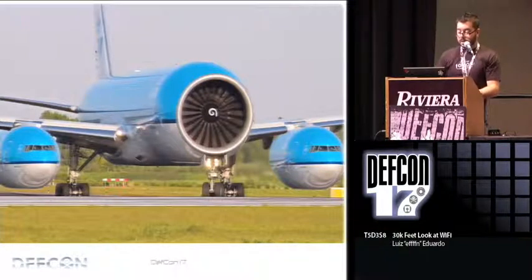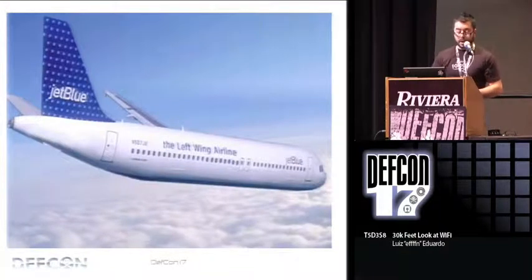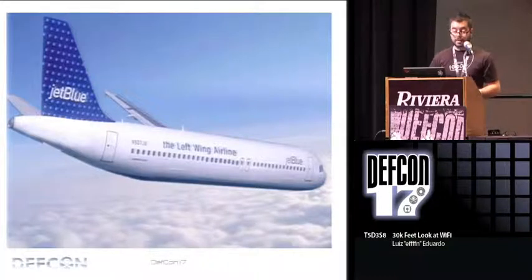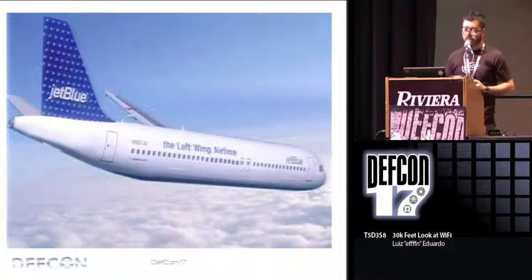Let's talk about the services. JetBlue was, I think, the first one in the U.S. They use a company called Live TV. They use a one-megahertz band and it's satellite-based. I haven't had a chance to test it, but they only allow certain things to work: email, instant messaging, and BlackBerry use. That's an initiative from RIM and Yahoo.